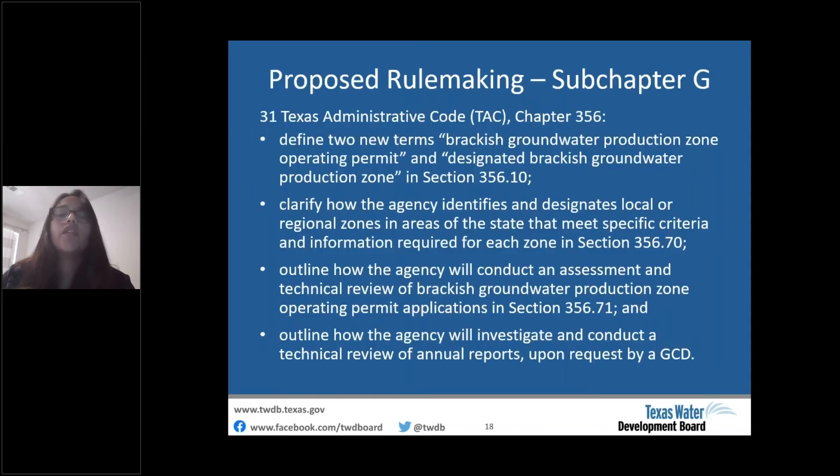To implement the directive, the board approved publication of proposed procedural rules under Chapter 356 at the board meeting on August 5th, 2020. We are proposing to define two new terms — brackish groundwater production zone and brackish groundwater production zone operating permit — and clarify how the agency identifies and designates zones, how it conducts technical reviews of operating permit applications and annual reports, and what our reports back to GCDs would contain.